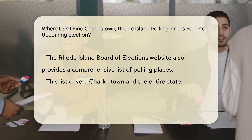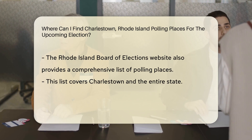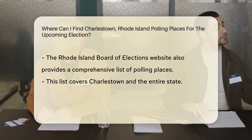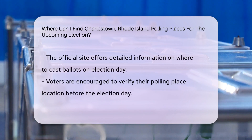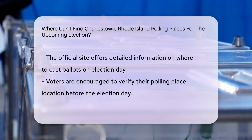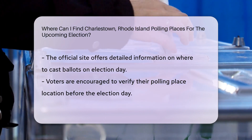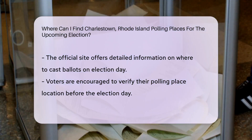Additionally, the Rhode Island Board of Elections website offers a comprehensive list of polling places in Charlestown and throughout the state. By visiting their official site, voters can access detailed information about where to cast their ballots on Election Day. It's essential for voters to verify their polling place location before heading out to vote to ensure a smooth and efficient voting experience.